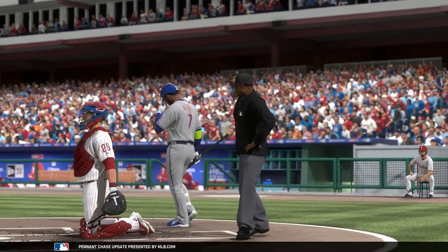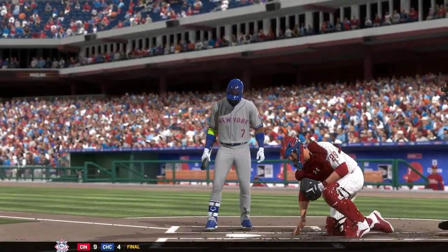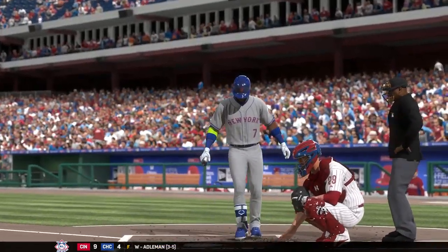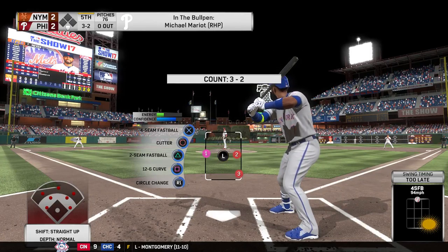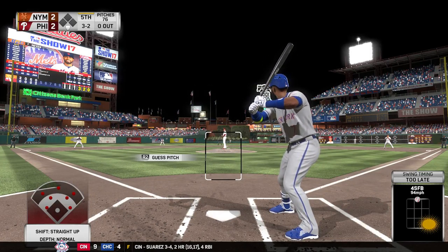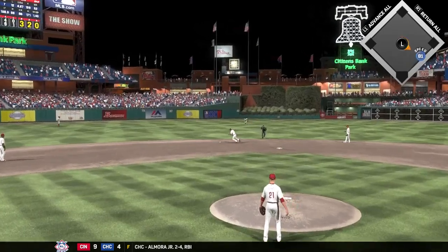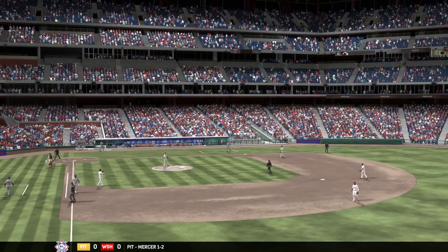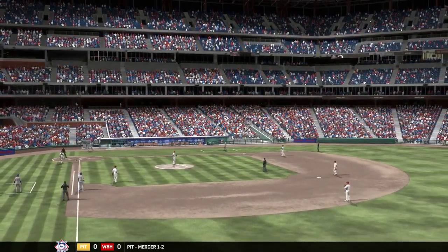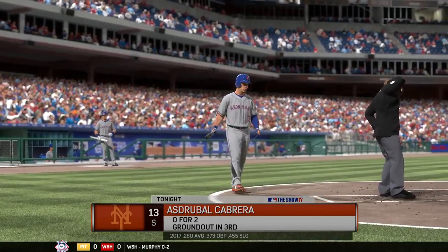Here's the shortstop Jose Reyes, looking to light a spark under this lineup that hasn't found the scoreboard since the first inning. The story has been the starting pitching — it's been very difficult to rebound after getting roughed up in the first inning. Hit back up the middle — oh, it eats him up a bit. No play as he reaches first base safely. The shortstop made a great effort just to knock the ball down — that's going to be ruled a hit.